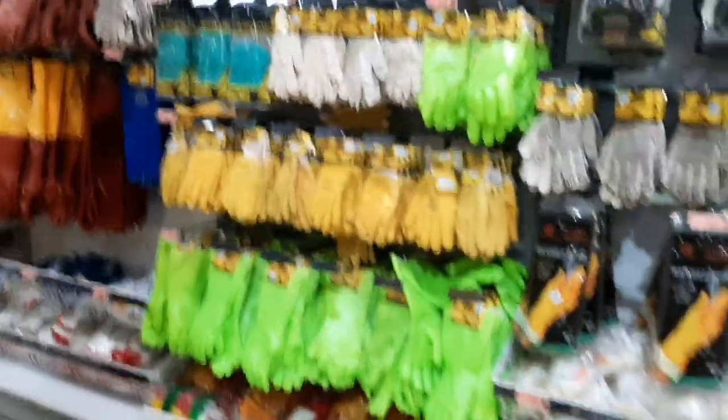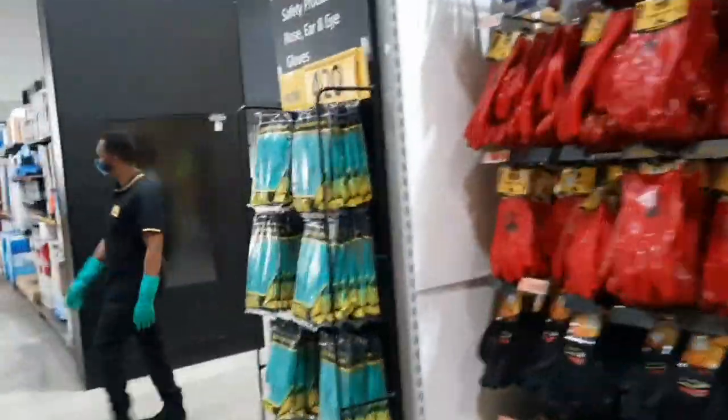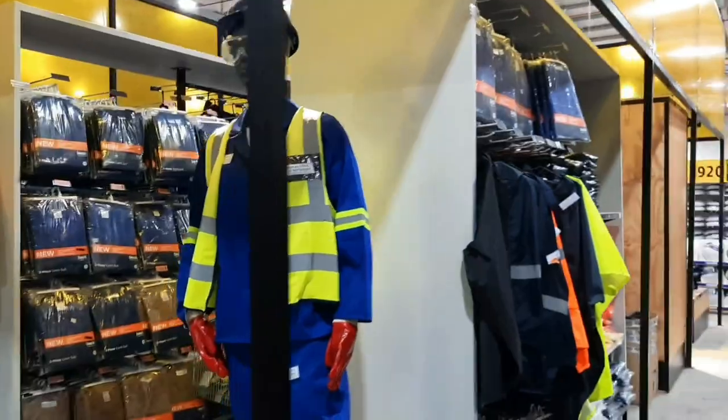Gloves for working in your garden — heavy duty and medium duty gloves, and protective gear as well.